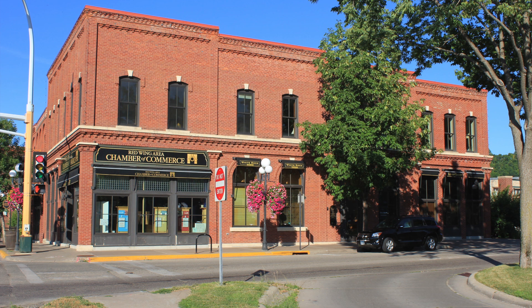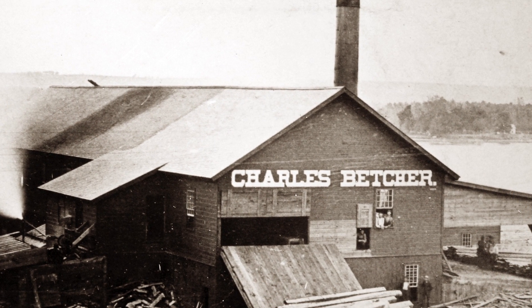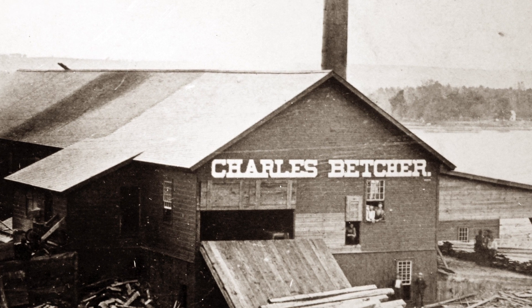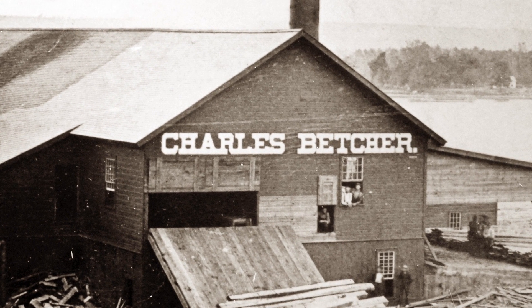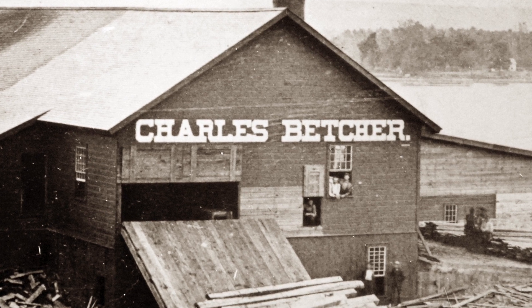A fire in 1882 damaged the third story so that it had to be removed. Like its neighbor, the Kogel Block had numerous tenants — restaurants, apartments, a second-hand store, a meat market, a tire store, a sporting goods store, and others. Most important are the early years when it was headquarters for the Betcher Sawmill, one of the first sawmills to start up in Red Wing and one of the longest operating lumber businesses.